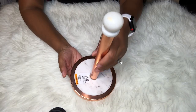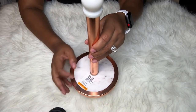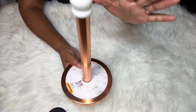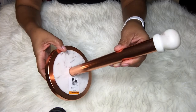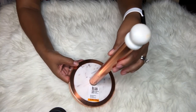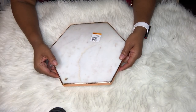I paid $5.99 for this paper towel holder and didn't mind spending that at all, because it is super heavy — not one of those flimsy plastic ones. I'm not 100% sure if it's real marble, but it feels like it because it is so heavy. For $5.99, I think it is absolutely gorgeous.